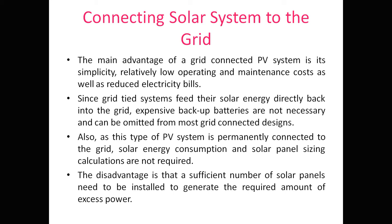Since grid-type systems feed their solar energy directly back to the grid, expensive backup batteries are not necessary and can be omitted from most grid-connected designs. As we are directly connecting our solar system to the grid, there is no need for batteries at all. Also, since this type of PV system is permanently connected to the grid, solar energy consumption calculations are not required.